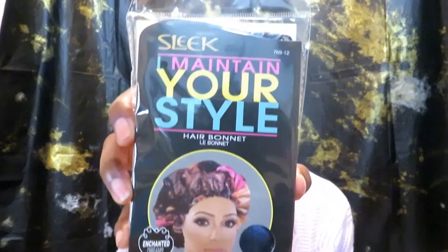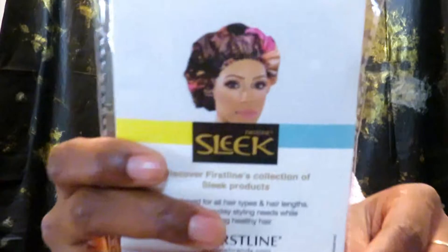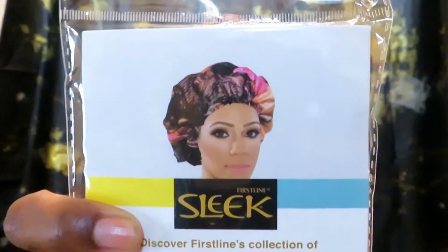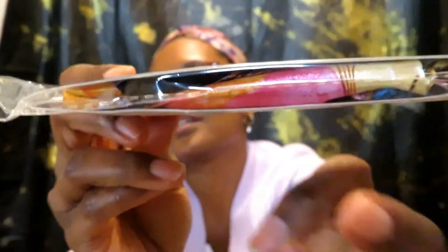I picked up a hair bonnet. I don't know why, since I have several bonnets already, but I thought this design was really really cute — and that's what it looks like on the model. On the front it has a lot of really really pretty colors. That's what it looks like inside the pack. I'm not going to open it because I'm just going to throw it in with my hair stuff.